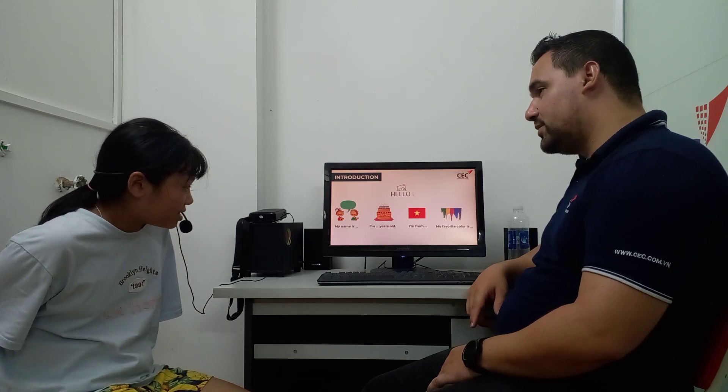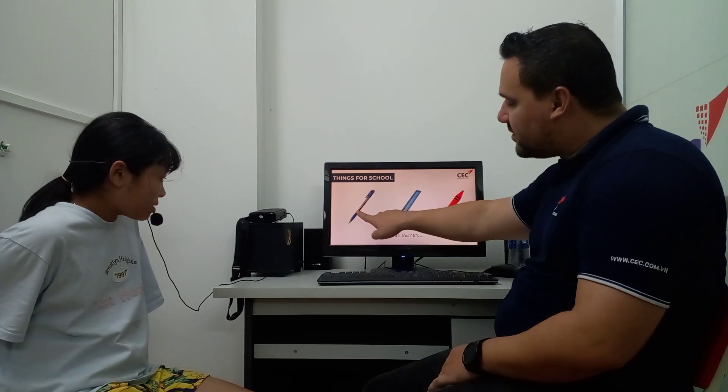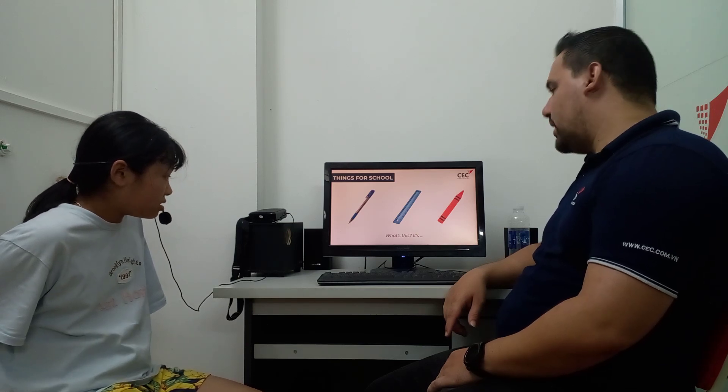My favorite color is yellow. Now, can you tell me, Anne, what is this? It's a pen.